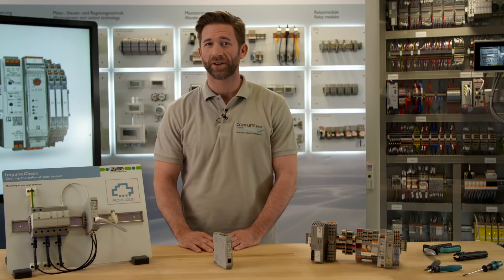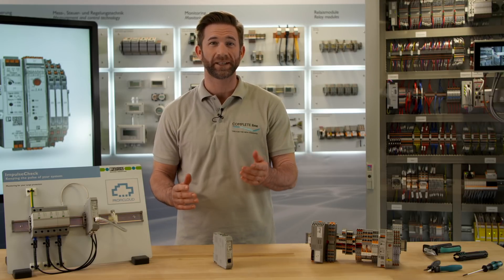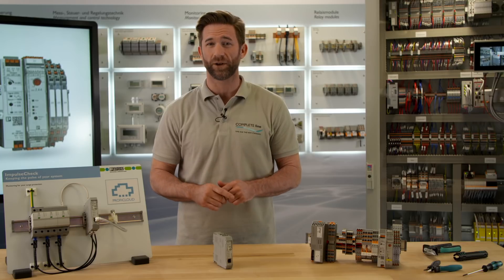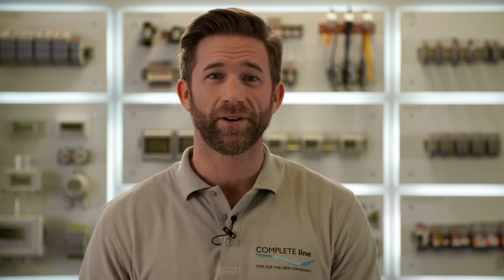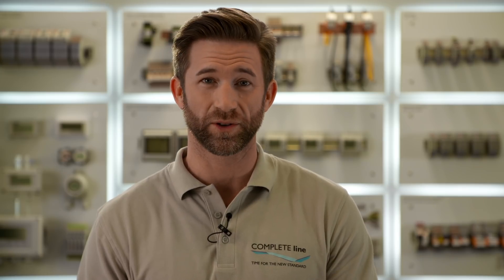Everyone is currently talking about big data. Of course, big data has captured the control cabinet already as well. Here data collection is conducted to check the actual state of the control cabinet, for example by temperature measurements. However, this proceeding entails the risk that you do not recognize that something is out of control until the damage has already occurred.